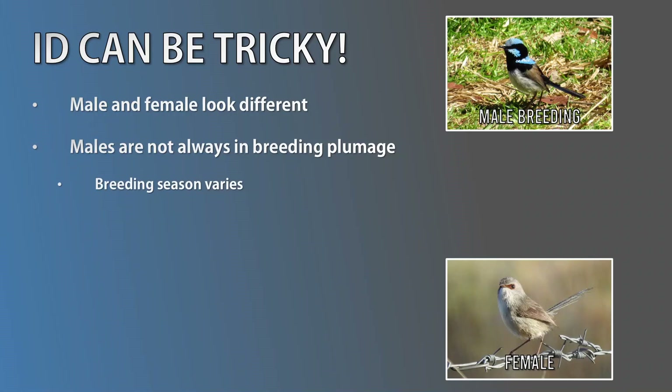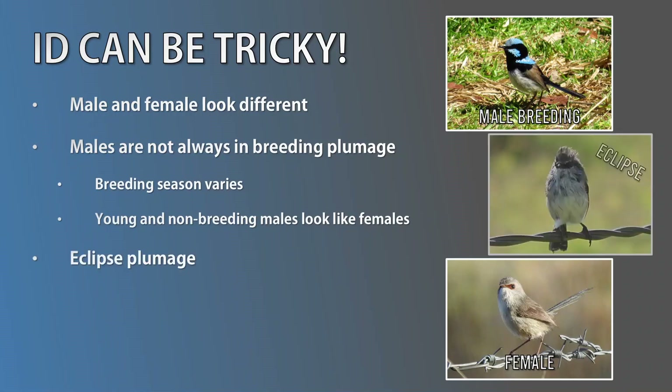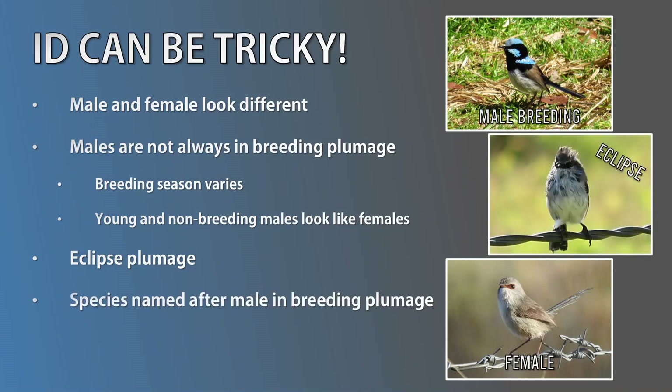The exact timing of breeding season varies depending on species and location. In general, the season occurs during the spring and summer months. So what happens outside breeding season? Well, most males cycle back to a duller appearance, looking similar to the females. During the transition period, they'll have a mixture of bright and dull plumage. This is known as eclipse or intermediate plumage. Each species is also named after how the male looks in breeding plumage, which makes sense — otherwise we would have ten species named something like 'beige rufous eye-patched fairy wren' and 'vague brown-white fairy wren.'